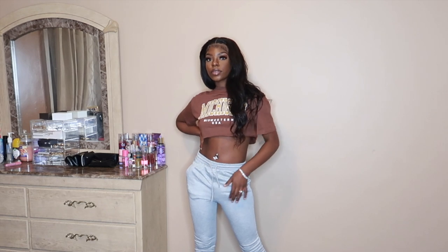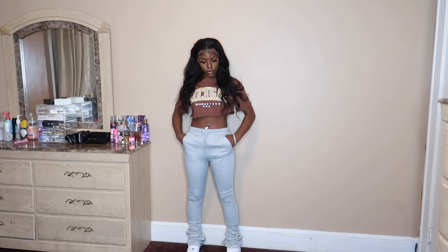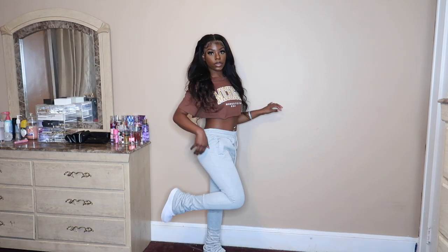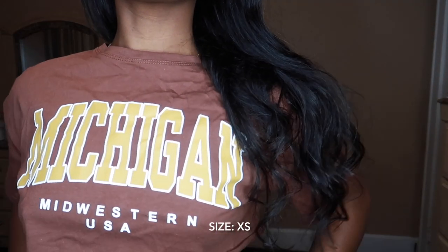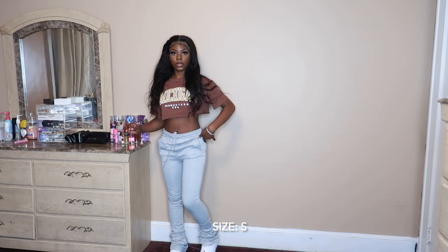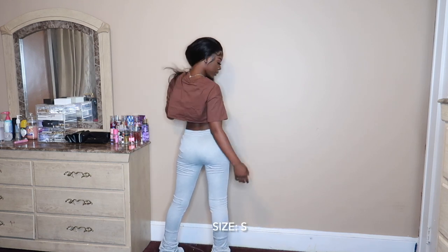Okay guys, so this is our first outfit in the casual section. You're gonna need pieces like this because this is mainly what you're gonna be wearing on campus. While you need your cute cute outfits, you also need basics. So I just have this brown top that says Michigan — it's so pretty, it's cropped. And I have these gray stacked leggings and they fit perfectly. I just matched this with some hoodies.